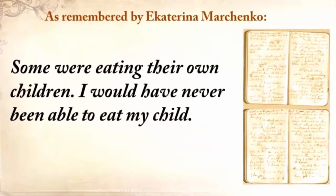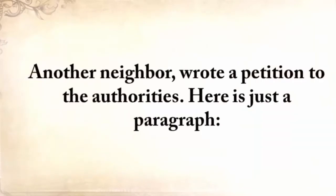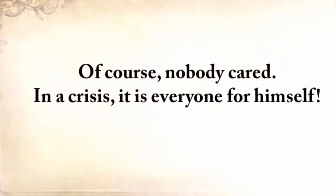'Some were eating their own children. I would never be able to eat my child. One of our neighbors came home when her husband, suffering from severe starvation, ate their own baby daughter. This woman went crazy. Another neighbor wrote a petition to the authorities, and here's just a paragraph from that: Please return the grain that you've confiscated from me. If you don't return it, I'll die. I'm 78 years old and I'm incapable of searching for food for myself.' And of course, nobody cared.